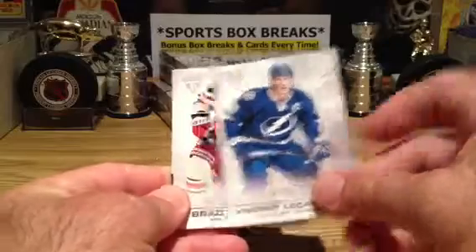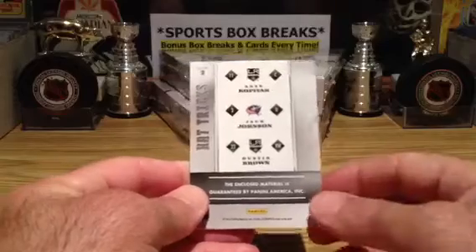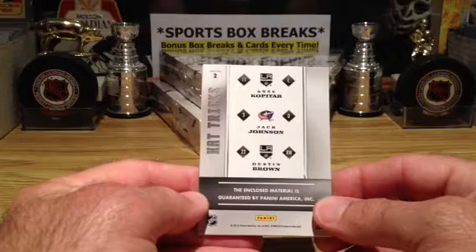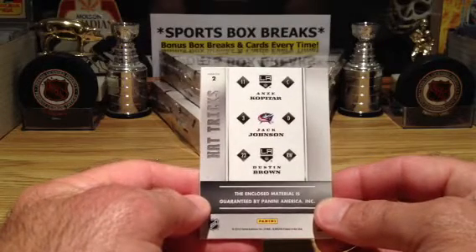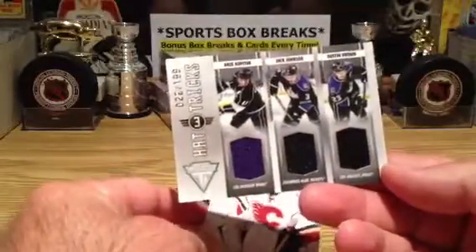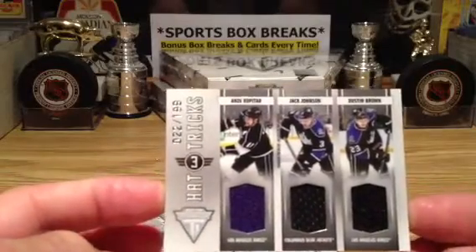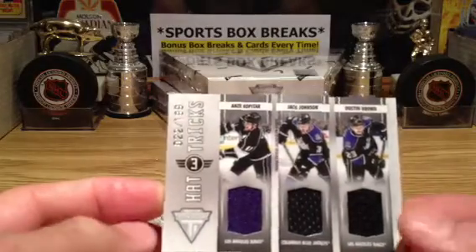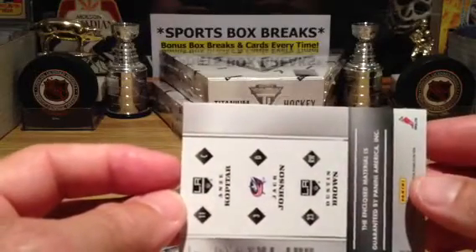Bolts, Rangers, and a hat-tricks card. We've got Kopitar, Jack Johnson, and Dustin Brown — Johnson is probably still in his LA uniform. This is going to be a random at the last video. It is 22 of 199. Kopitar, Johnson, and Brown all in their LA Kings uniforms. So that'll be a random for Columbus and LA — we'll be putting LA in twice.